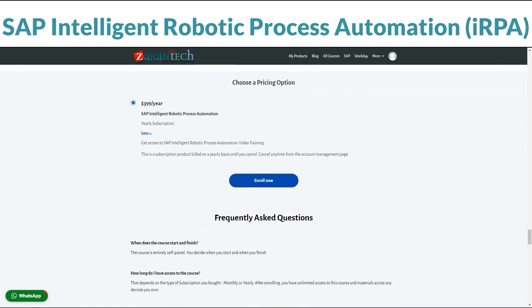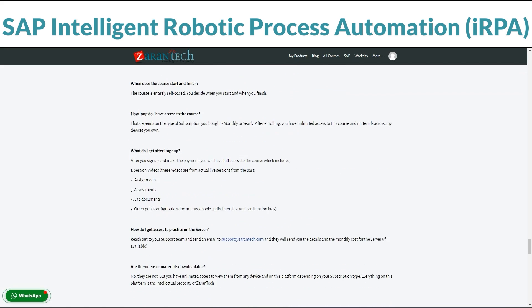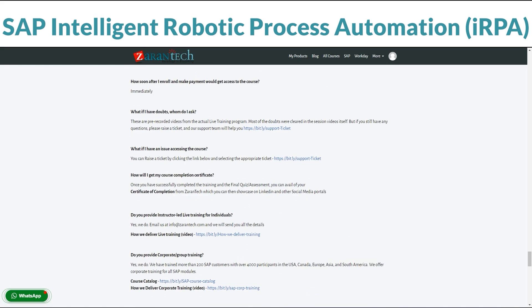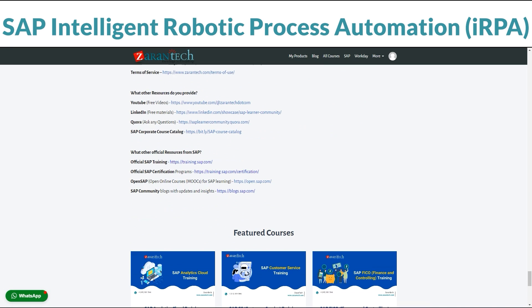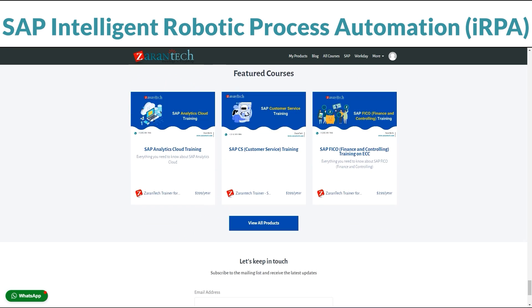Best part? It won't break the bank. This awesome opportunity to learn is affordable. Ready to become an SAP IRPA pro? Sign up on our page now. For more info, check out Zarin Tech's website.